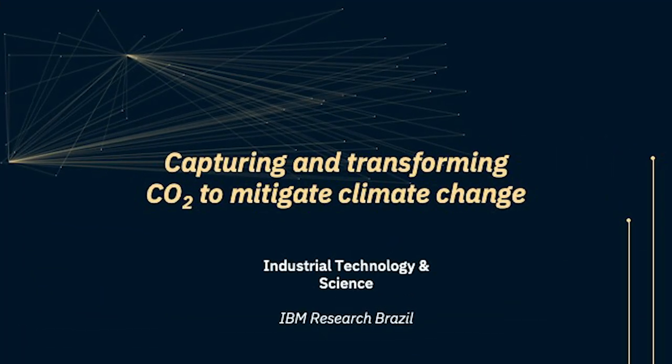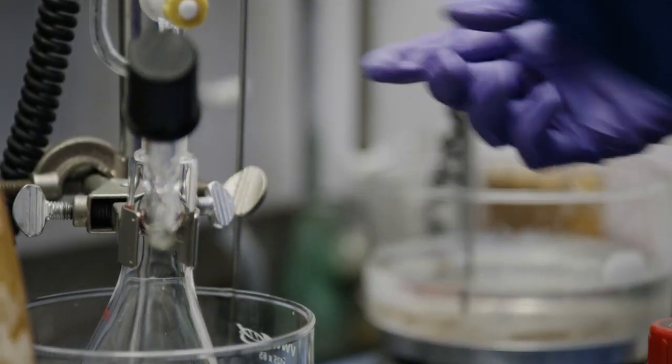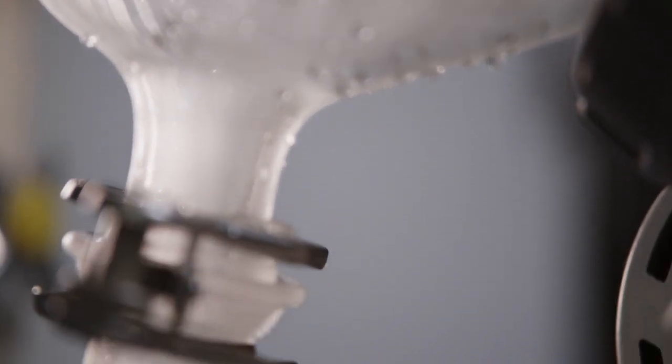I would like to talk to you about the research that we are going to present at this year's March Meeting of the American Physical Society, in which we are analyzing CO2 and its relation to climate change. More specifically, we are focusing on discovering new materials to better separate carbon dioxide and to store it for the longer term.